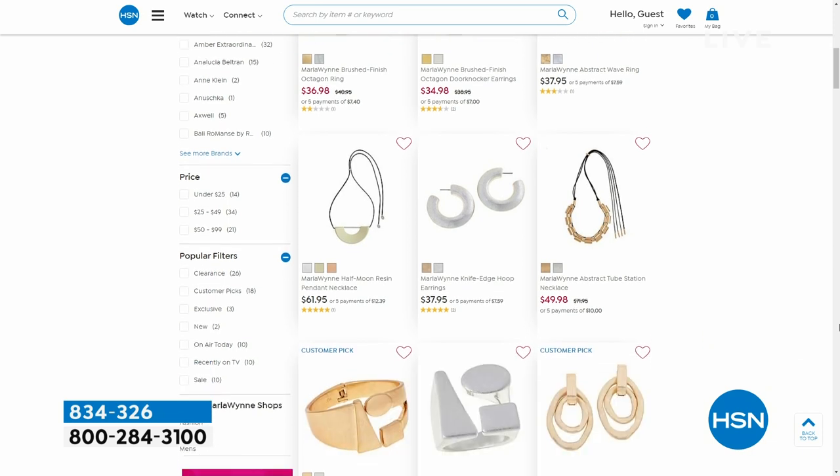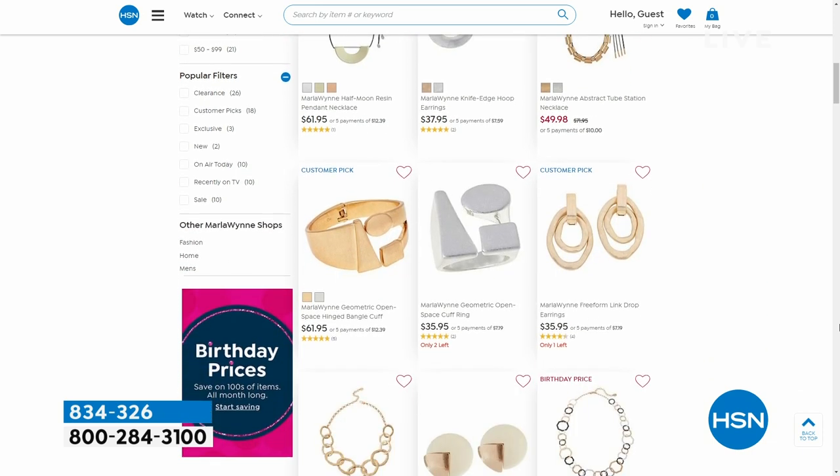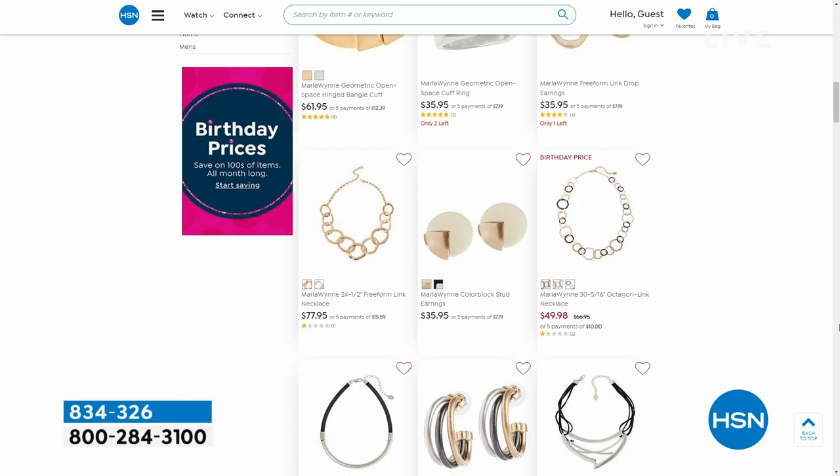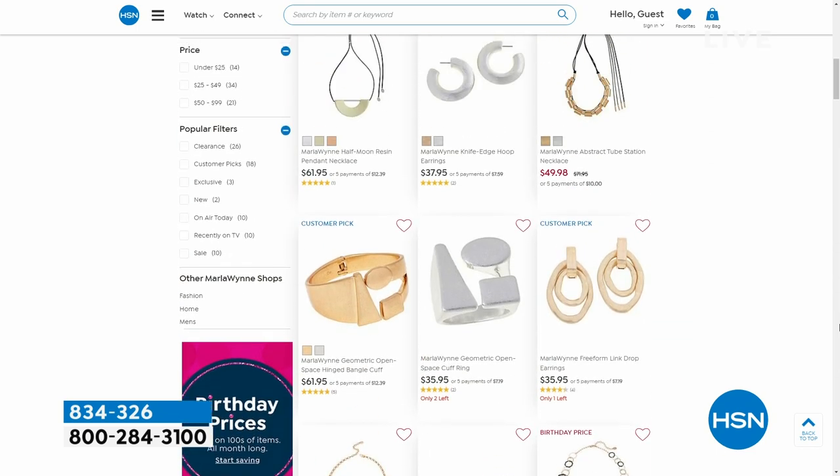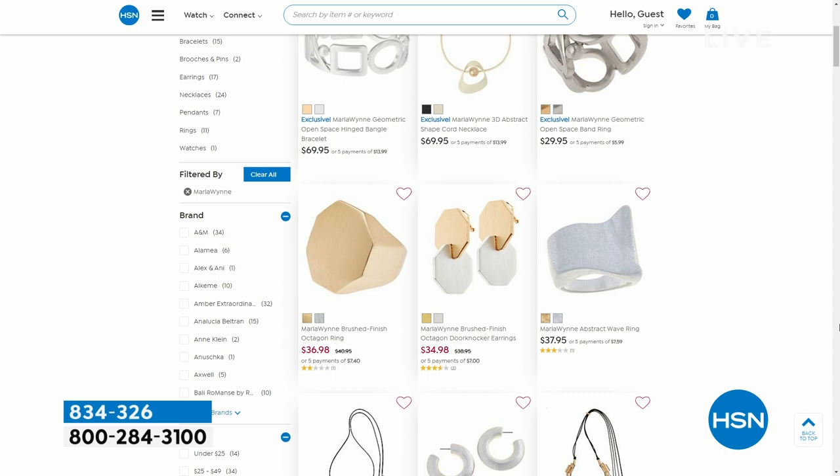Take a look at some of the jewelry from Marla on our website. We have two full pages — everything from earrings to bracelets to necklaces, and there are some belts thrown in. They're like gallery pieces and they're beautiful. Take a look at hsn.com.